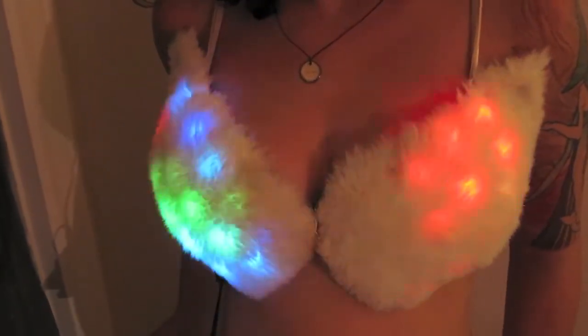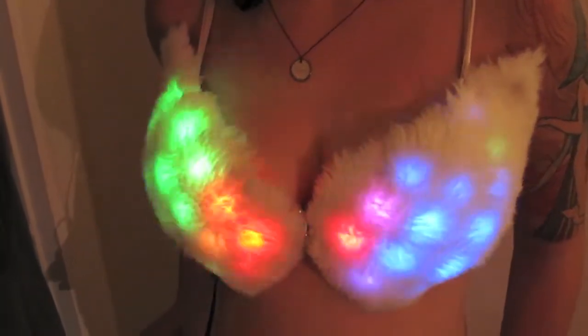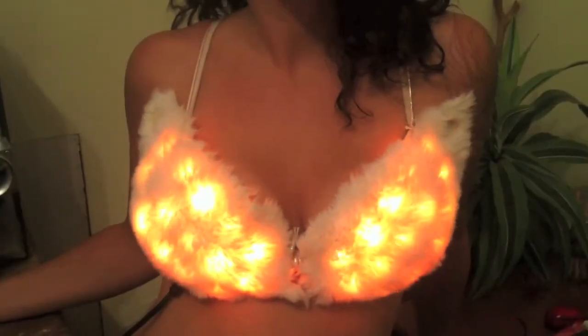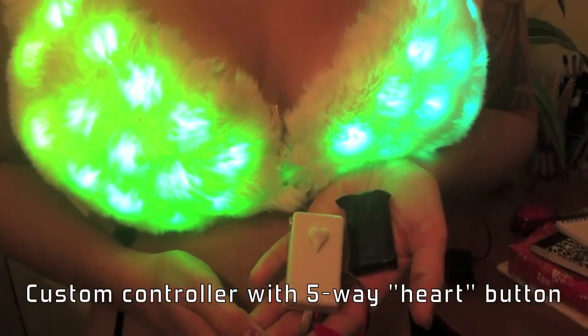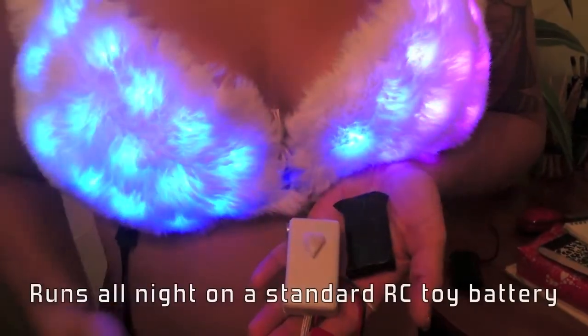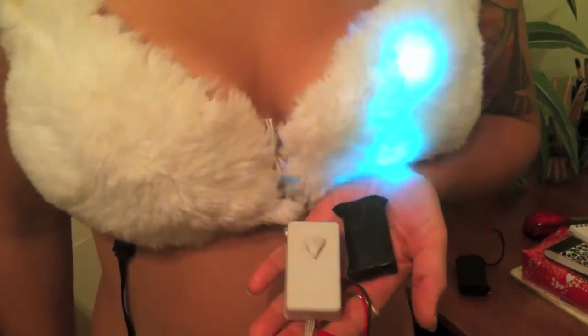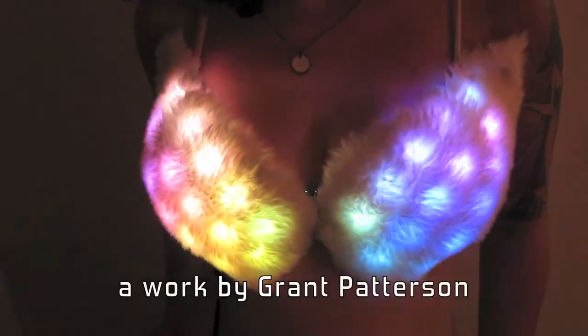For a $500 contribution, I'll make you a blinky bra or similar wearable item — it could be a hat, the sleeves of a jacket, or a vest. It'll have about 30 RGB LEDs and just about everything you see here. I'll be working with you closely on the project, so whatever you'd like to have happen, we can do. I can add more patterns or whatever you're interested in.